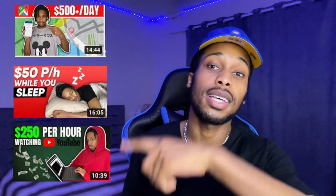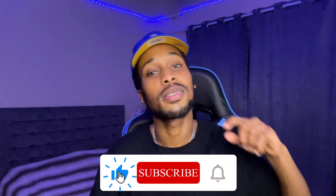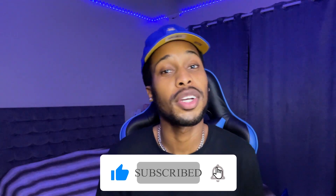Thank you guys for getting to the end of the list. I hope you go ahead and check out these apps. If you want to find out any more methods to make money online, I'm going to leave some links along the side. Thank you guys for watching — make sure you hit that like button, hit that subscribe button. It's your boy, and I'm out.